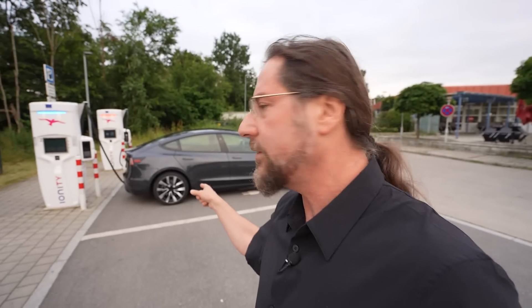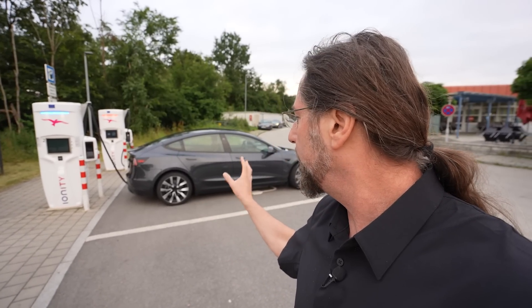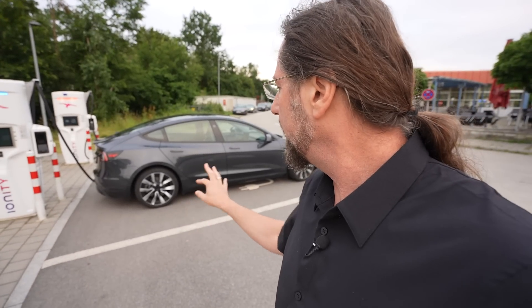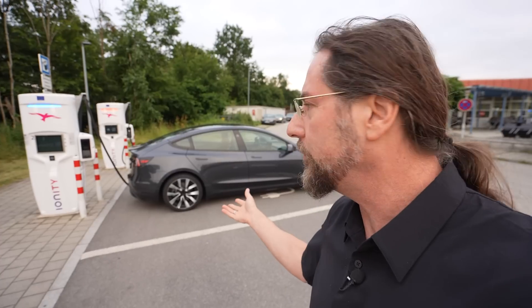This Model 3 has 19-inch wheels on, by the way — not the fully covered ones, so mega aero wheels, but there's stuff in them. This looks better than the old one. I'm not sure if this is the new version that comes with the Highland or if you can still cover it up more.